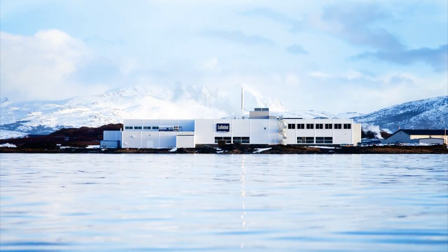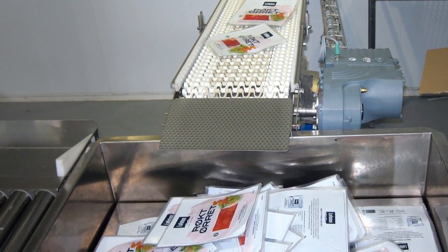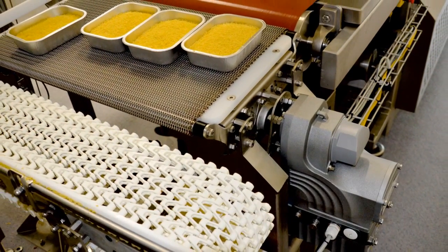The plant engineering firm Holmake Pelettering was won over by the efficient, decentralized concept of the MoviGear units. Thanks to the extremely high starting torque of the drives at up to 400%, there is no need for the systems to be oversized, which would be the usual course of action.